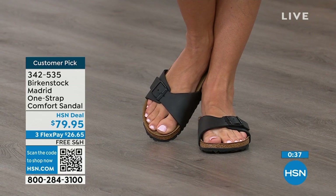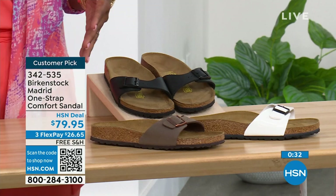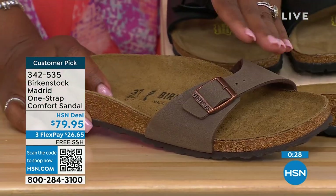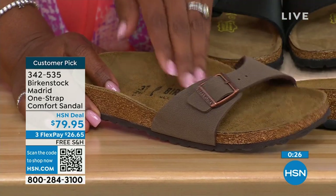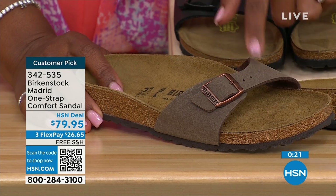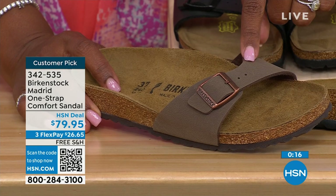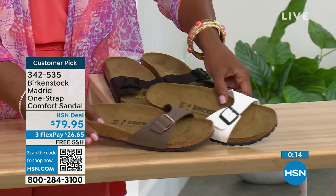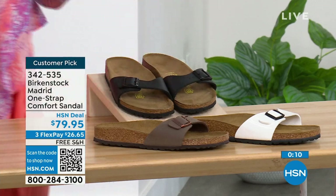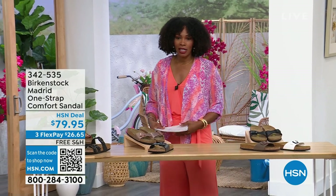If you want them in Black, go for it. We've got them in White, and in the Mocha we now only have size seven, eight, and nine — that's it. There's something about Mocha being so neutral that it just kind of disappears on your foot and goes with anything. If you want Mocha, we've got sizes seven, eight, and nine. White, we're pretty good on sizes, and also Black. The item number is 342-535.